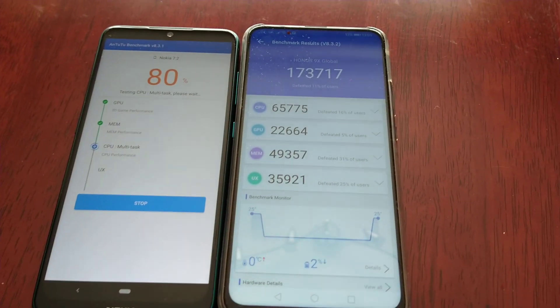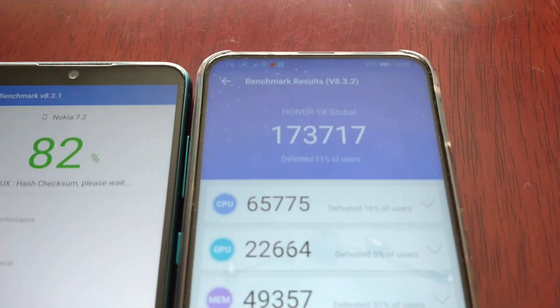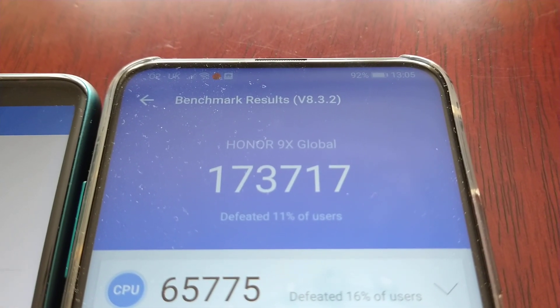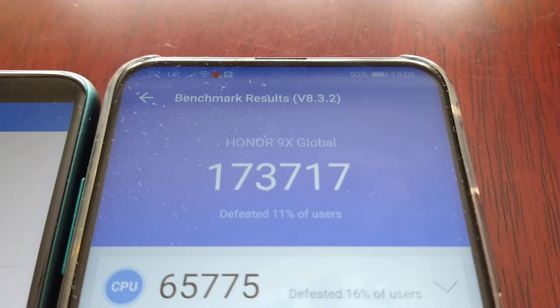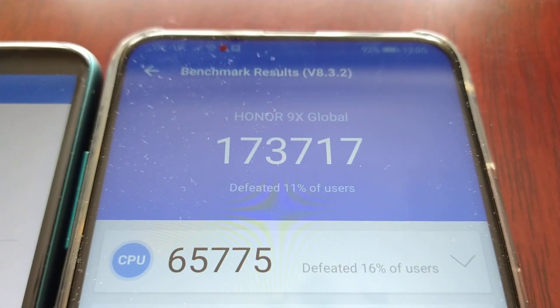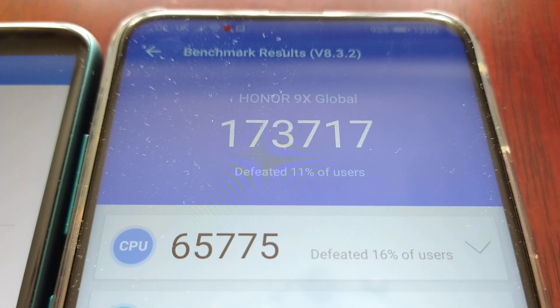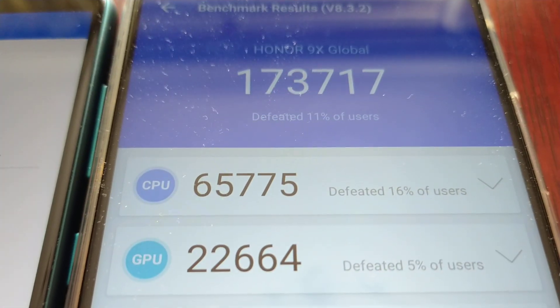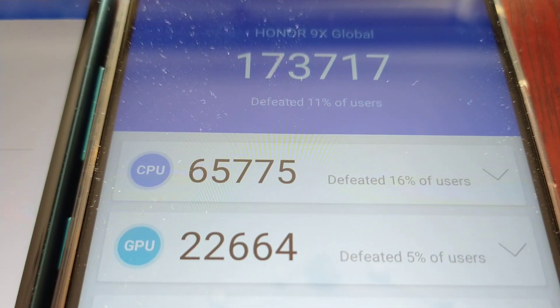The test has completed on the Honor 9X. The 9X scored 173,717. The CPU score was 65,775 and the GPU score was 65,000.